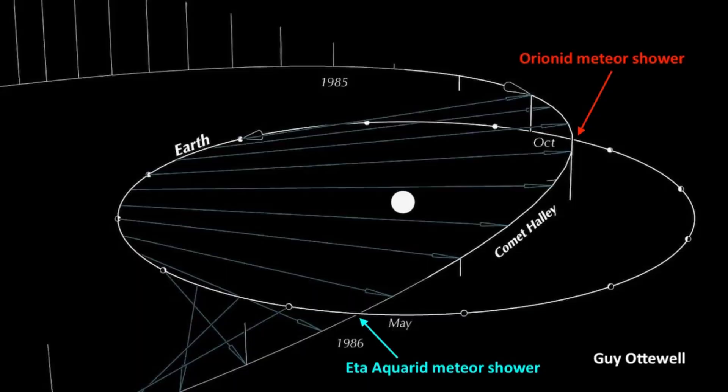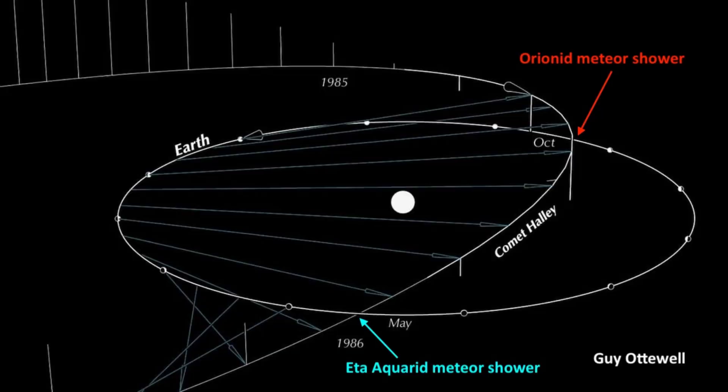But every year we can see debris left behind in the comet's orbit, not just one time, but during two annual meteor showers. This illustration is from the great astronomy chart maker Guy Otterwell. The white ball in the center is the sun and the ellipse is Earth's orbit. The Orionids happen when we encounter the inbound path of comet Halley around the sun — I've marked that intersection point with a red arrow.